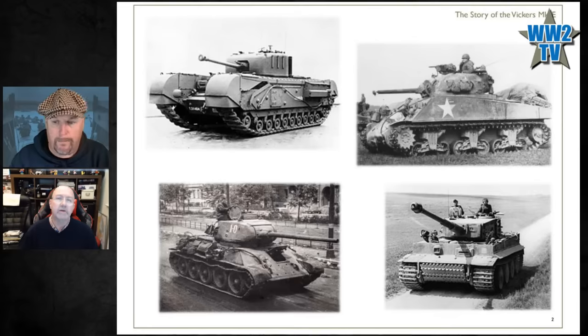When we think of World War II tanks, we tend to think of the big hitters — the Churchill, the Sherman, the T-34, the Tiger tank — but all of these tanks had much more humble beginnings before they got to the position where they became a very useful or feared weapon.